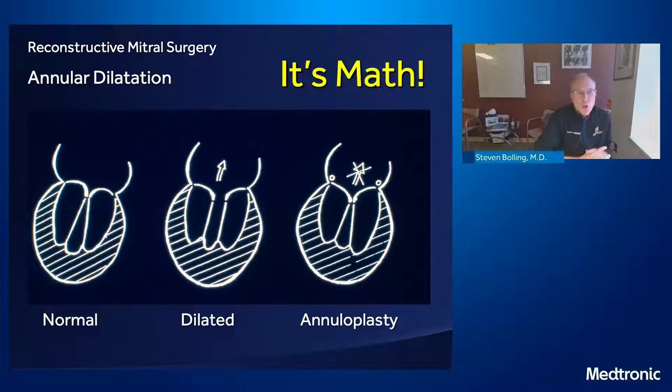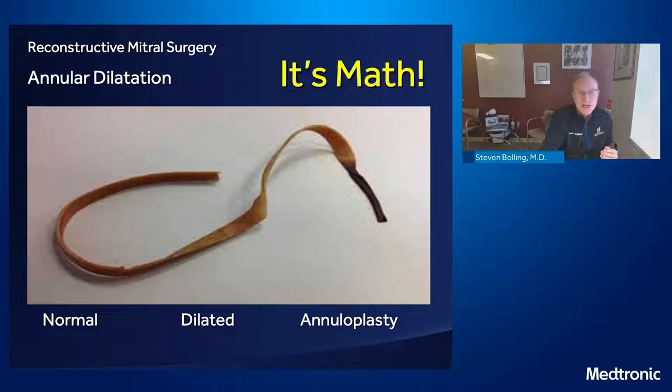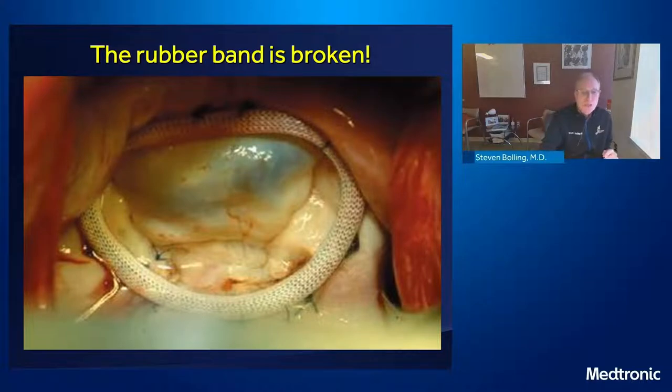Why do we use a ring in these patients? It's just math. If you look at the normal with a 60 cc stroke volume and good zonal coaptation, now the patient has dilated with severe MR. Their total stroke volume is 120 cc — not only pushing 60 cc forward but 60 backwards. Their ventricle gets much larger, pulling the annulus open. To restore that zonal coaptation — that Roman arch, that keystone — you need to push it back together and restore the geometry of the mitral valve.